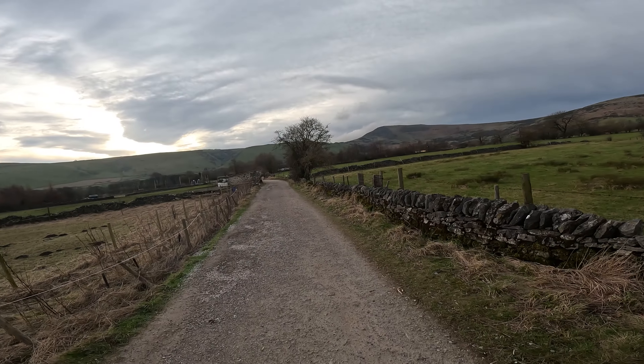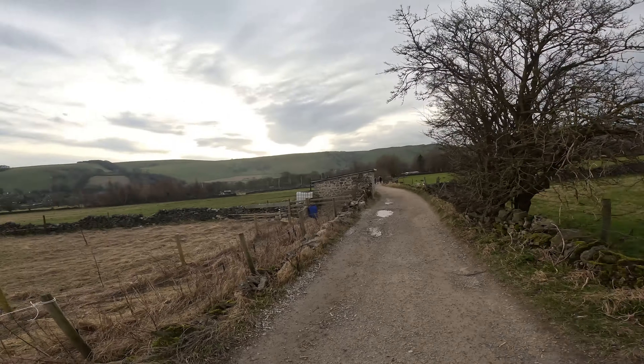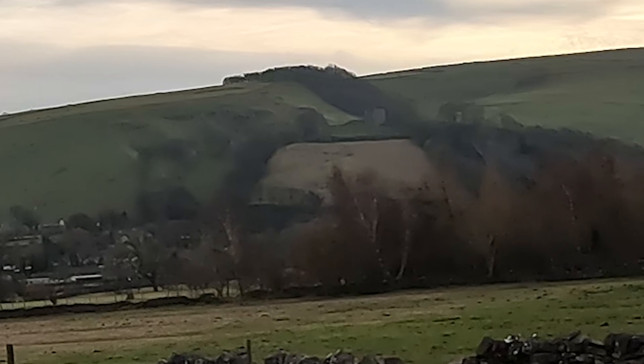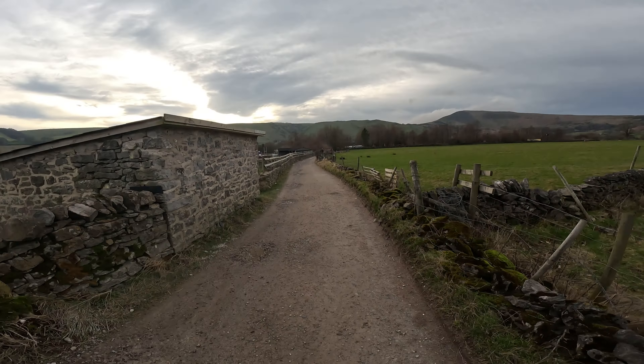We'll cut off to the right to the bottom of Hollins Cross and then cross to Mam Nick and back down the old road, then play along the bottom of Longcliffe and Goose Hill. You can see the castle here - Peveril Castle. What I will do at some point is a bit of a tour around the village of Castleton, about three o'clock in the morning or some ridiculous hour like that - there's not too many people about. But in the meantime we're going to head down here.